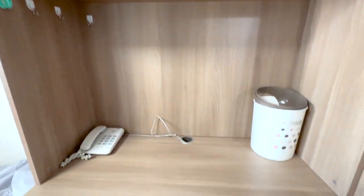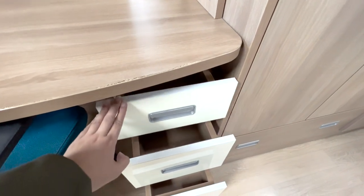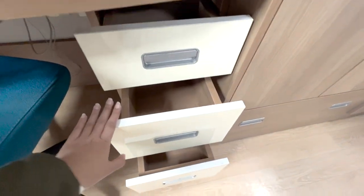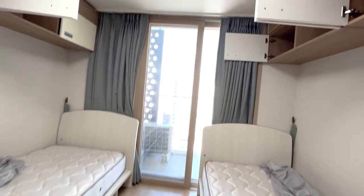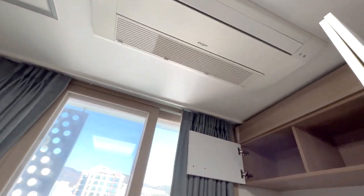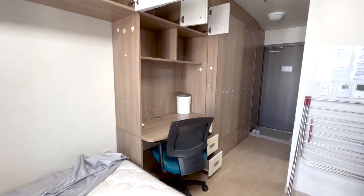The room phone, which we don't actually use, is still provided for internet use. There's no Wi-Fi, but there's a LAN cord provided. If you want Wi-Fi, you have to buy it on your own. For me and my roommate, we didn't buy — we just connected the cord to our laptop and used the laptop as a router.